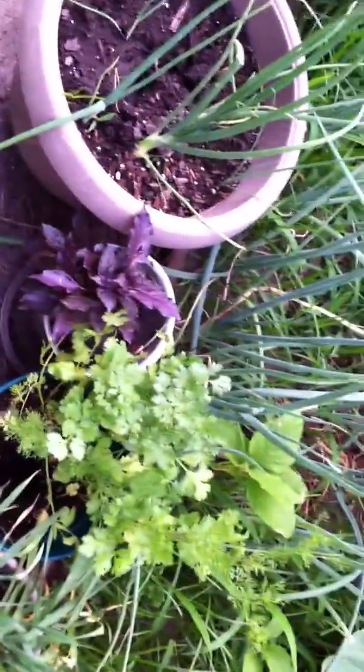As the Chinese cucumbers grow — my basil, my cilantro — I like basil and cilantro a lot. That's the Thai basil down there. The sweet onions are growing really good, and the regular onions, the purple and the yellow onions.